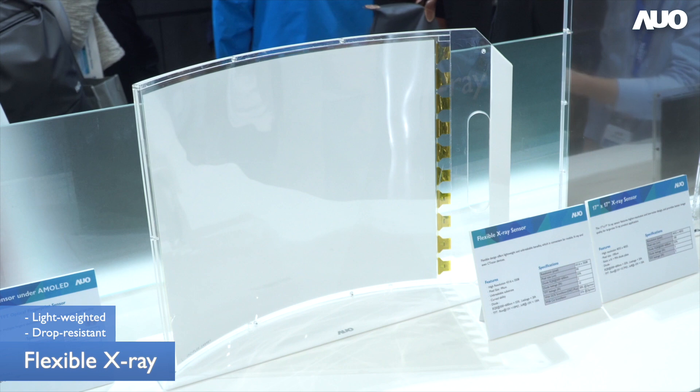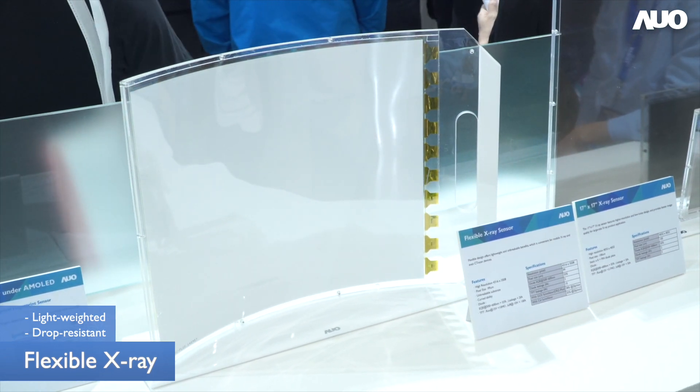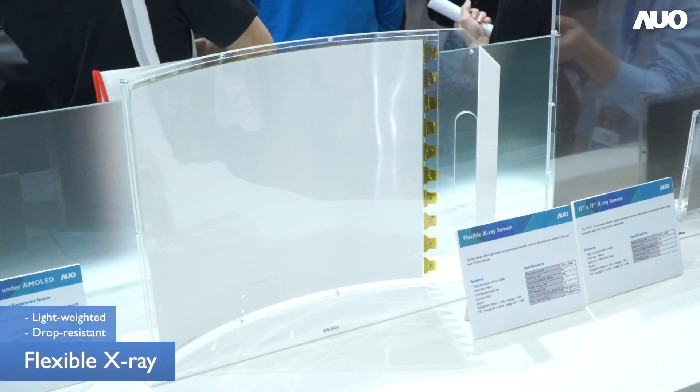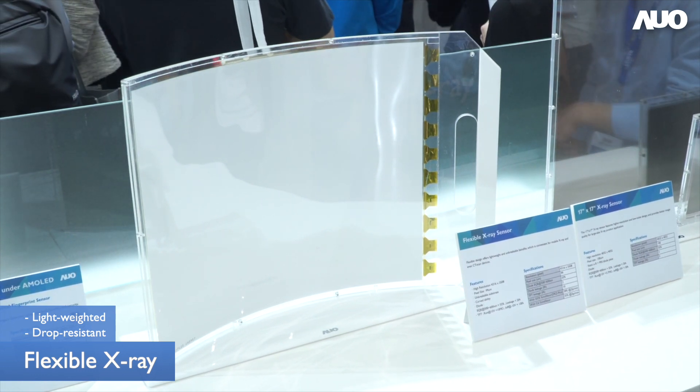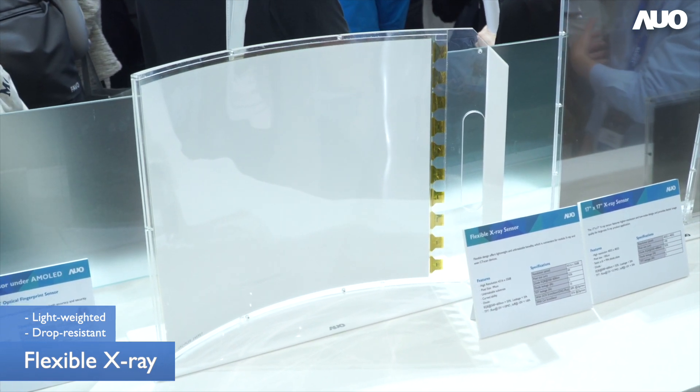The last one — I would like to introduce our new X-ray sensor in TFT technology. Compared to glass X-ray displays on the market, AUO has recently developed a flexible X-ray sensor component. The flexible X-ray can offer lightweight and drop-resistance advantages to enhance product durability.